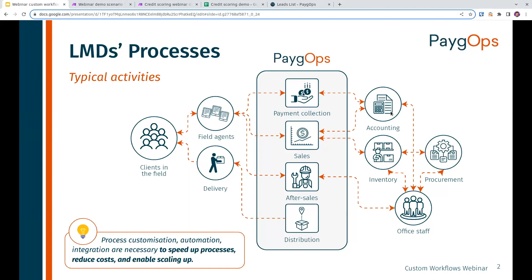On the left you have your clients in the field that you want to service. You have field agents interacting directly with these clients. What PayGops can do for you is the collection of payments, the sales, the management of after-sales, and management of your inventory. On the right, you have more office work — meaning accounting, which needs to take into account both your receivables and sales from PayGops, but also your internal operations, inventory procurement, and how your office staff interacts with all that.